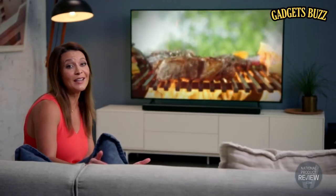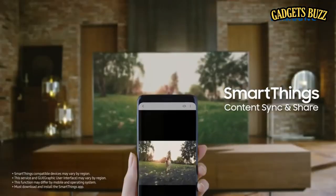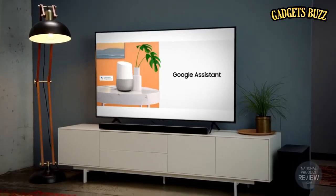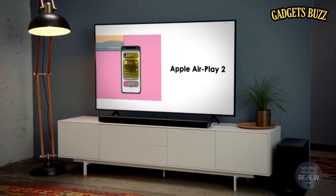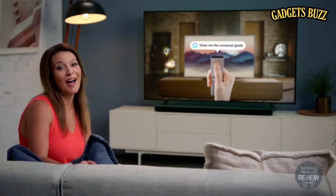You can easily manage and control your home entertainment and other connected Samsung appliances with the SmartThings app. It's also compatible with Bixby, Google Assistant, Amazon Alexa and Apple AirPlay 2, and your entertainment can be managed with voice commands.